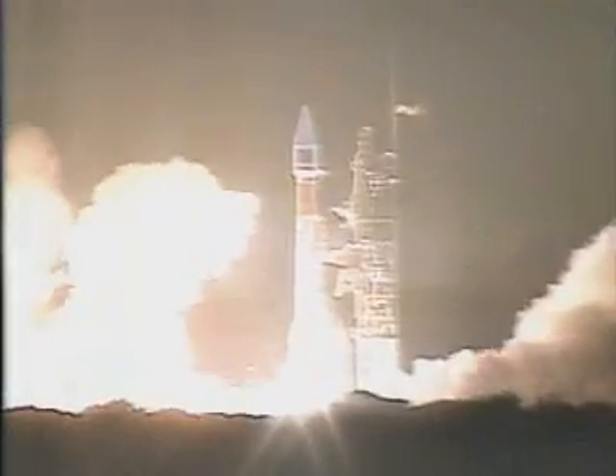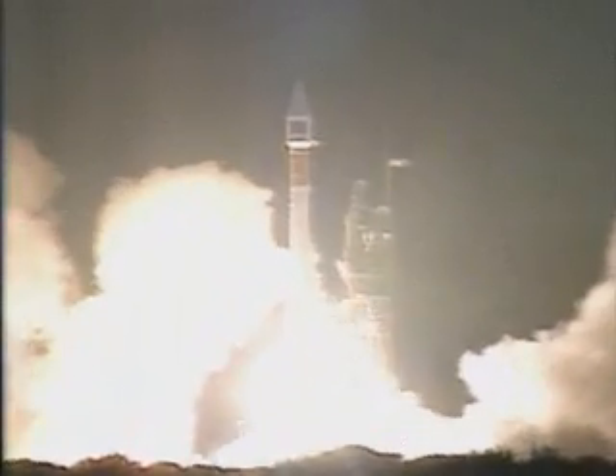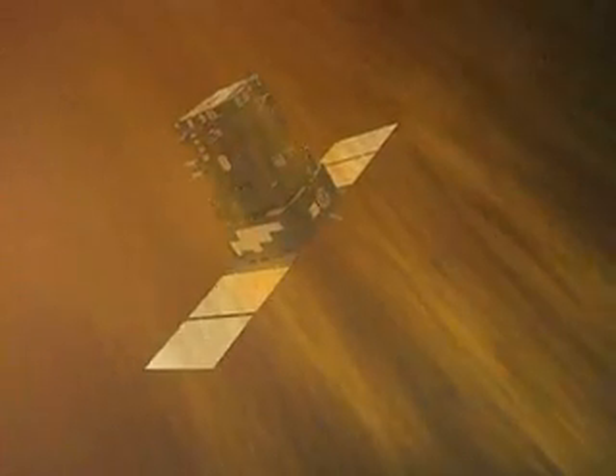SOHO was launched just over ten years ago. Built by ESA and put into space by NASA, both space agencies have since been harvesting spectacular data.